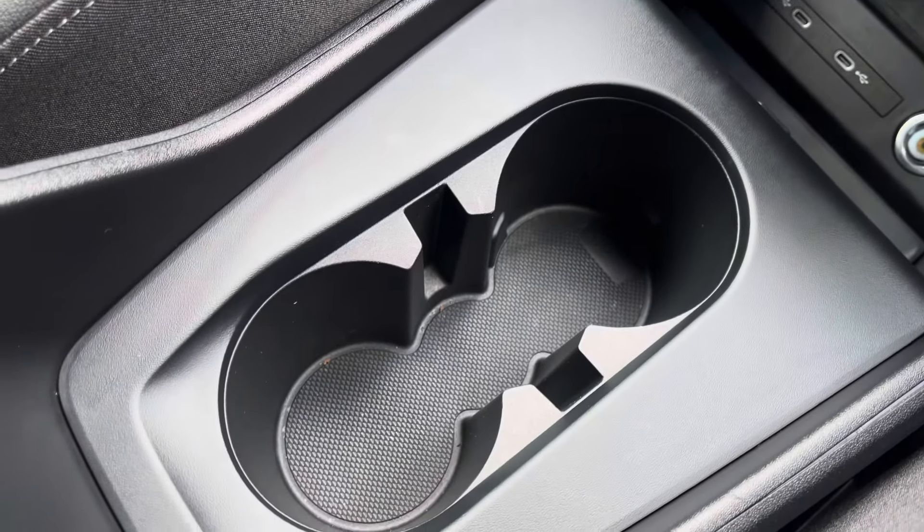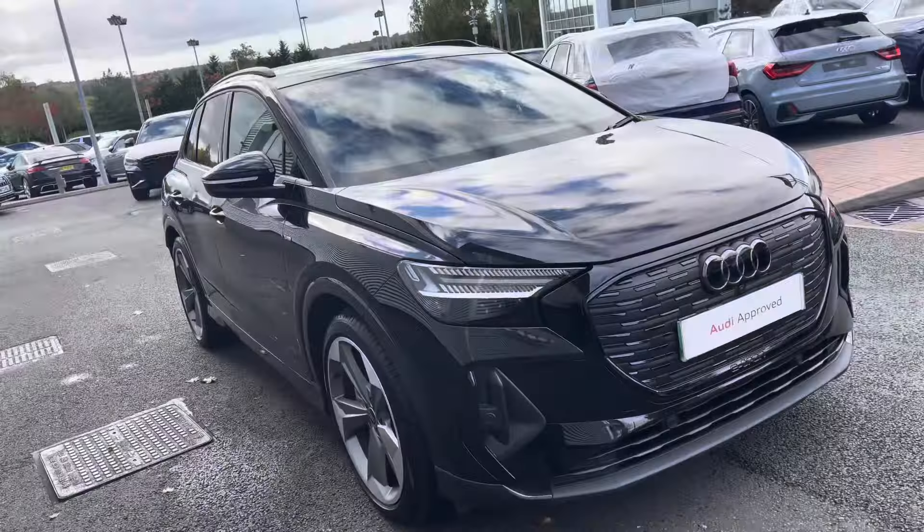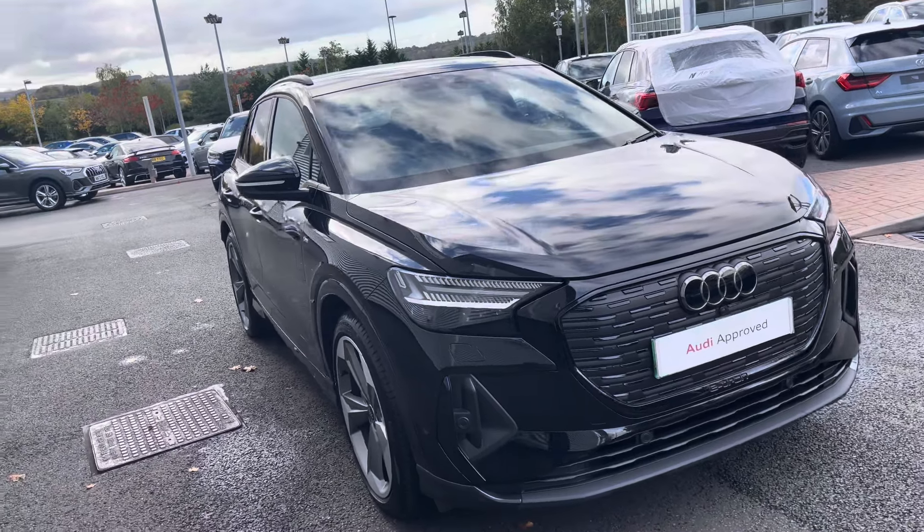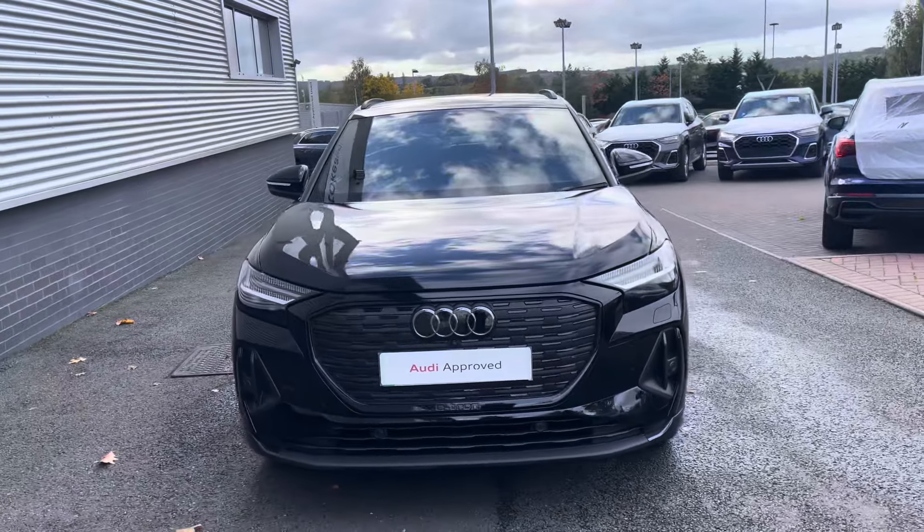This approved used Audi Q4 e-tron is now available and on site. For more information, please contact our sales team who'd be more than happy to help. Thank you.